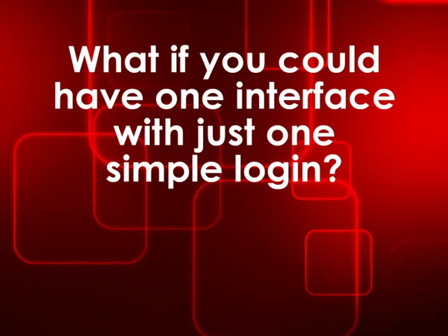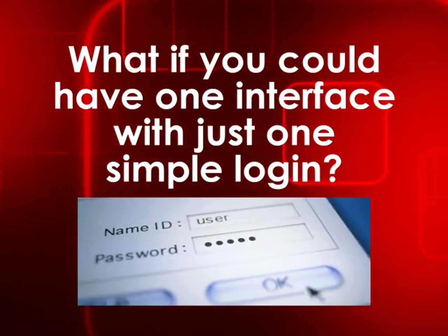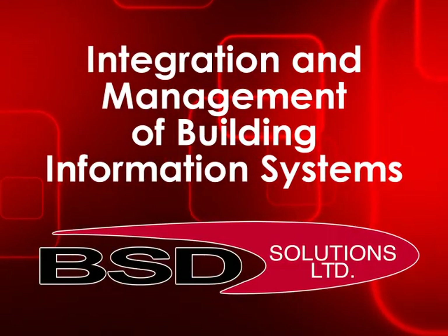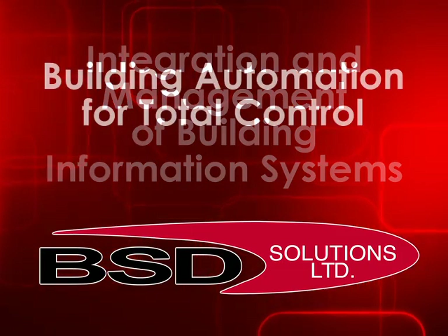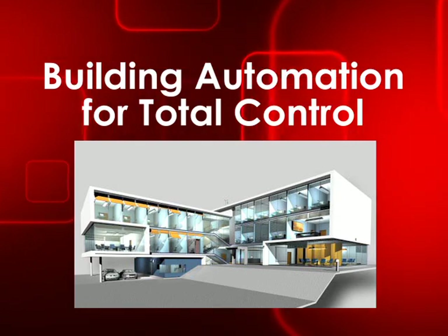So what if you could have one interface that would allow you to control all or a selection of these systems with just one simple login? At BSD Solutions, we specialize in the integration and management of building information systems. We design solutions to bring these systems together so you can have control over every corner of your building.